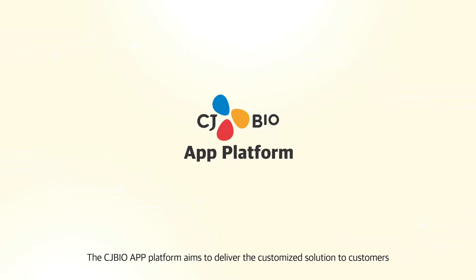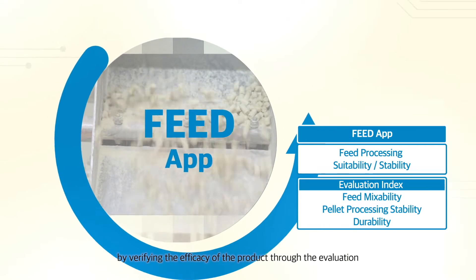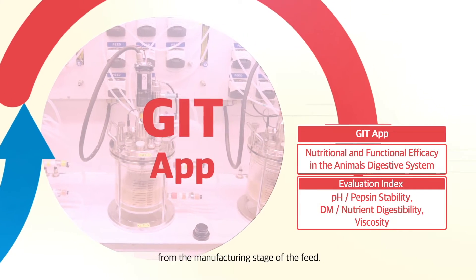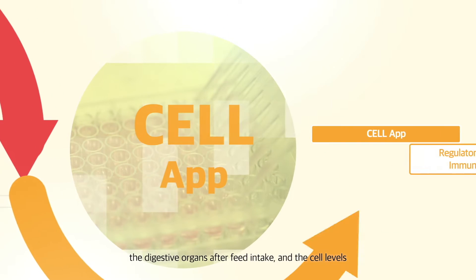The CJ BioApp platform aims to deliver the best customized solution to customers by verifying the efficacy of the product through evaluation from the manufacturing stage of the feed, the digestive organs after feed intake, and the cell levels.